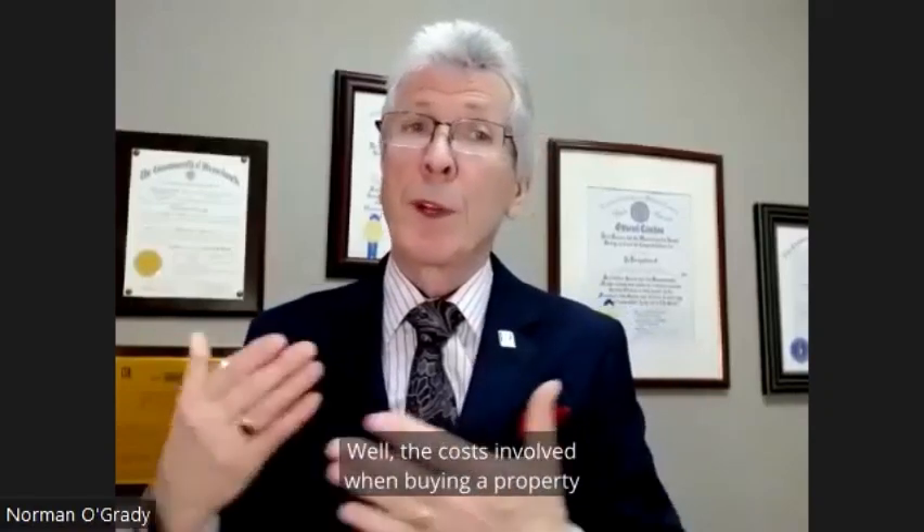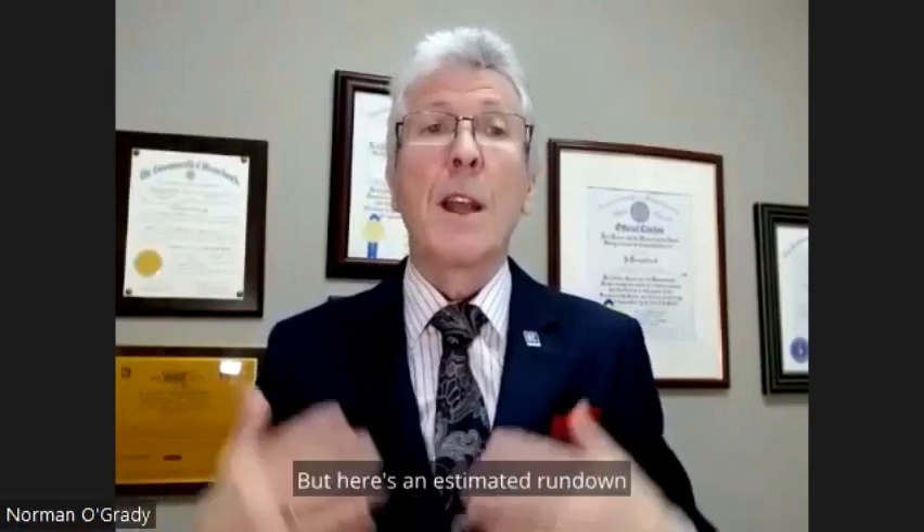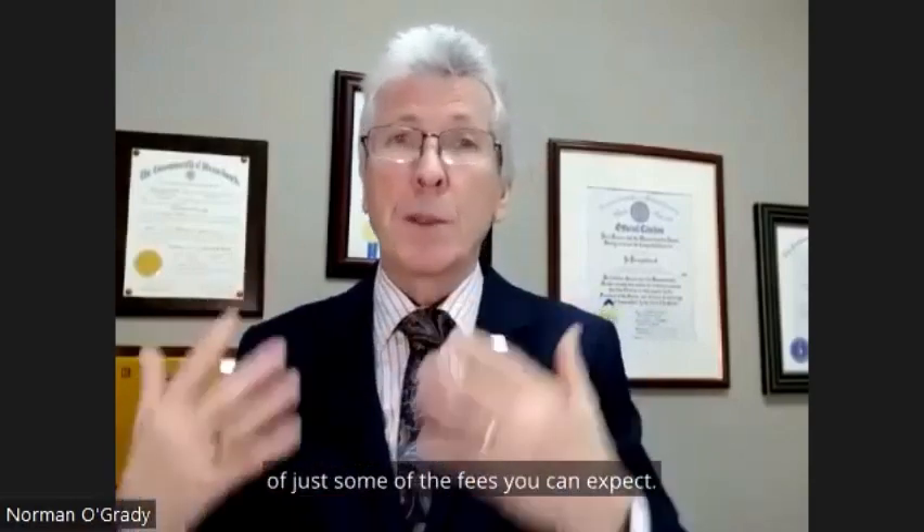Fees associated with purchasing a property. The costs involved with buying a property vary depending on the type of home you're purchasing. Here's an estimated rundown of just some of the fees you can expect.